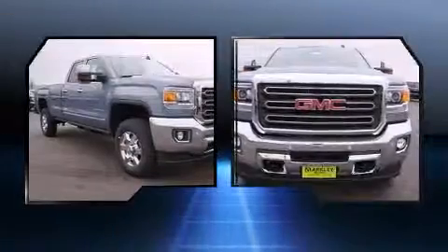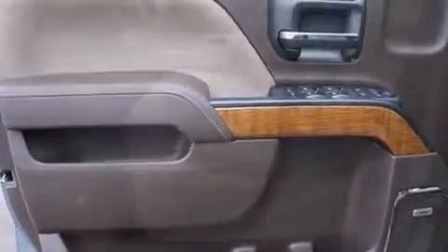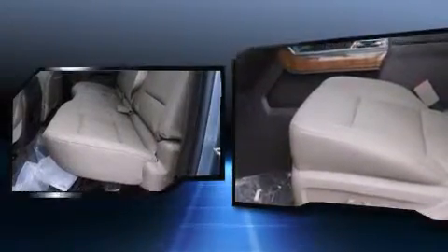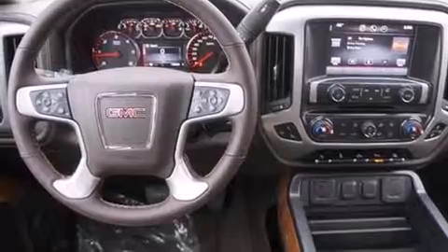It includes power seats, one-touch window functionality, a tachometer, variably intermittent wipers, turn signal indicator mirrors, a trailer hitch, and a split folding rear seat. Features such as automatic climate control and leather upholstery prove that economical transportation does not need to be sparsely equipped.